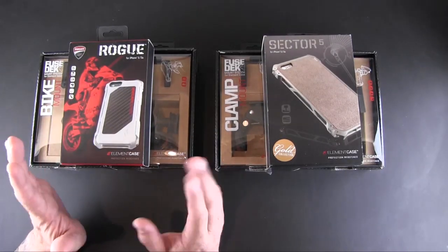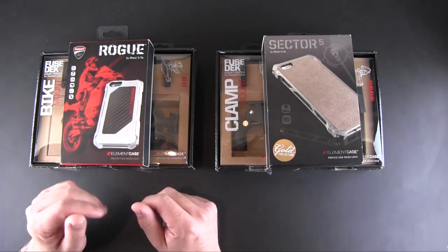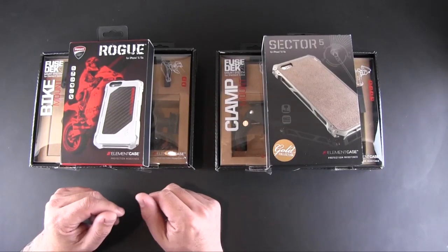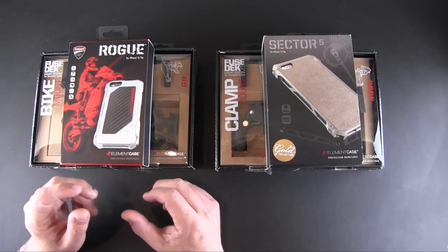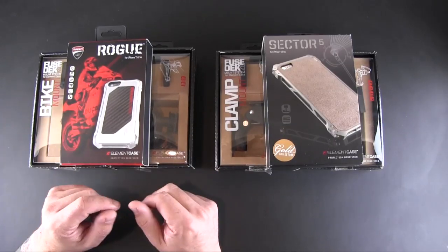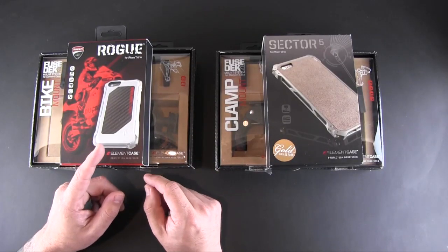I have plenty more Element Case stuff to give away, so if you like this style of giveaway, let me know down below and I'll be sure to create another giveaway just like this very soon after this one ends. I want to keep it brief — hope you guys enjoy this one, good luck to you, and I will talk to you real soon.